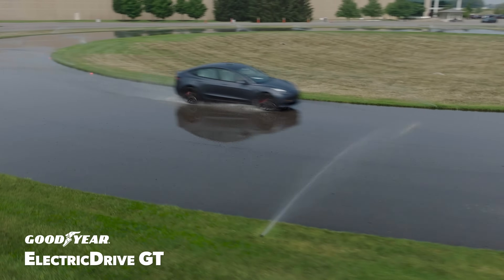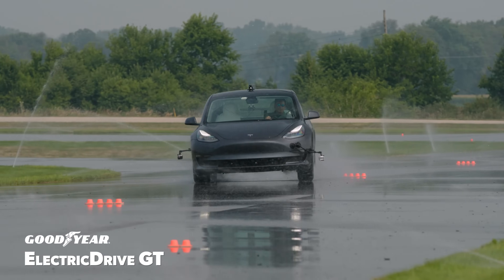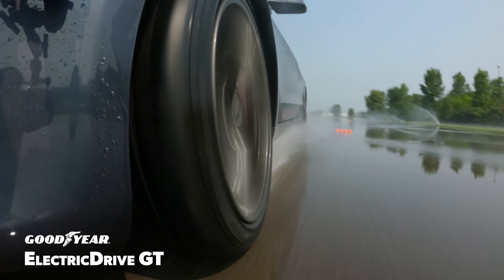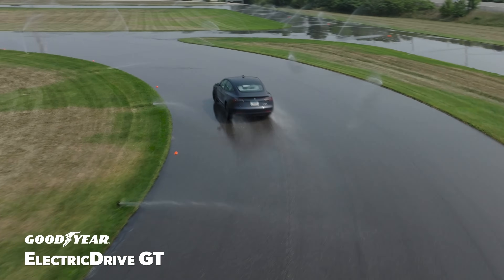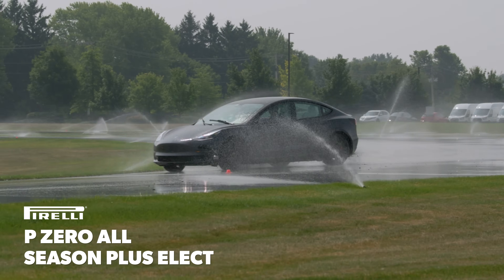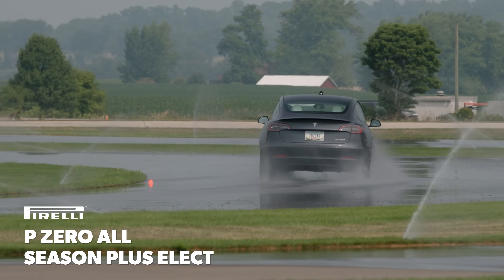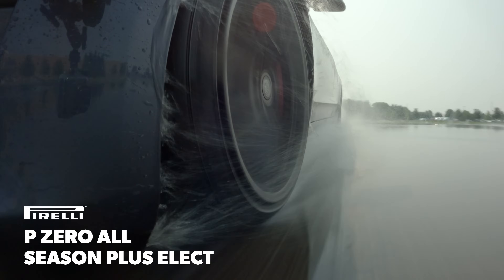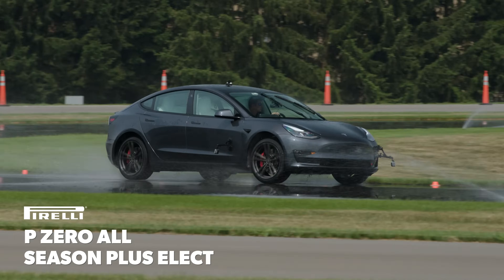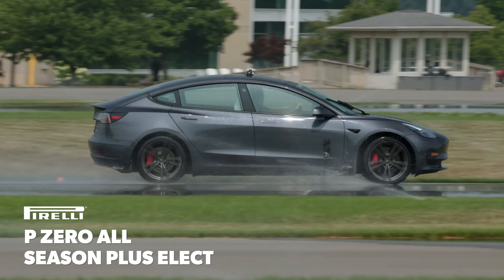On the track, our team could immediately tell the Goodyear had more grip. It provided more capability for everything the driver asked of it and felt very secure and stable while turning laps. With less traction to work with, there was much more movement while driving the Pirelli — both laterally at the rear axle and with longer braking at the front. The steering was accurate and satisfying, but only if there was enough grip available.